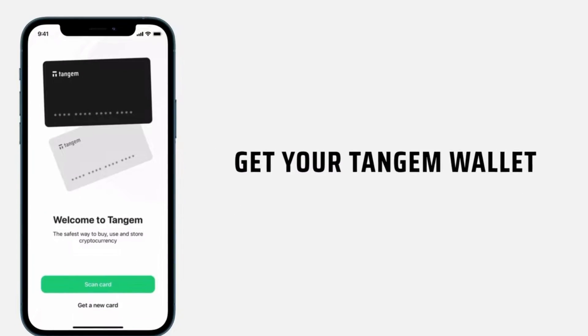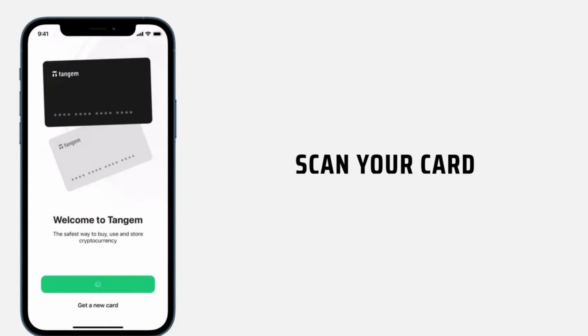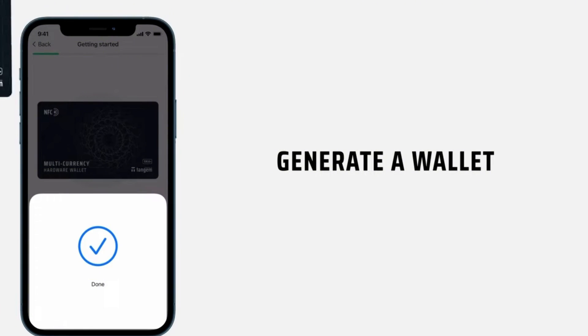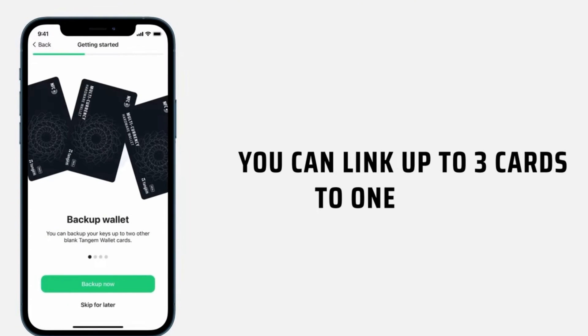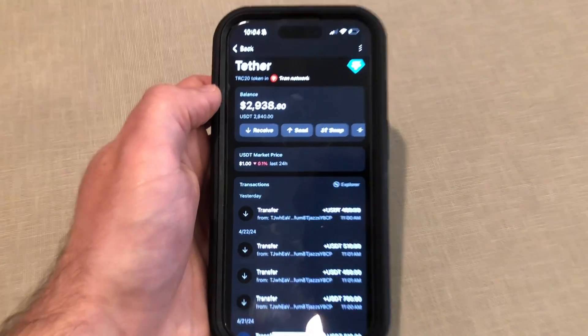Whether you're iOS or Android, your phone probably has an NFC antenna — the same one you use to pay at a grocery store checkout. All you need to do is download the Tangem app and you're ready to go. I can set this wallet up in three minutes, and my friend who was brand new to cold wallets set it up in about five minutes without any help. The app walks you through the entire setup process step-by-step, and you can buy, sell, and swap crypto directly in the app.